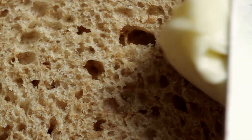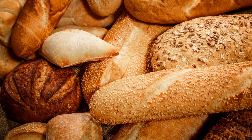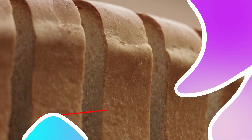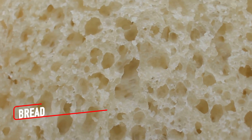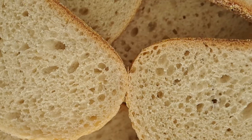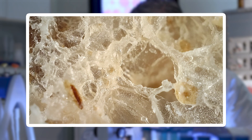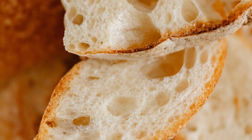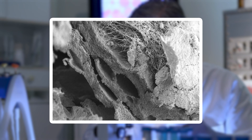From cheese's microbial artistry, we shift to bread, where air, yeast, and flour combine to create a fluffy, microscopic masterpiece. Bread is a staple in nearly every culture, but its structure under a microscope reveals the magic behind its fluffiness. The spongy texture is a result of countless tiny air pockets created by yeast during fermentation. These pockets, when magnified, appear as irregular caves and tunnels, their walls thin and elastic, made of gluten proteins.